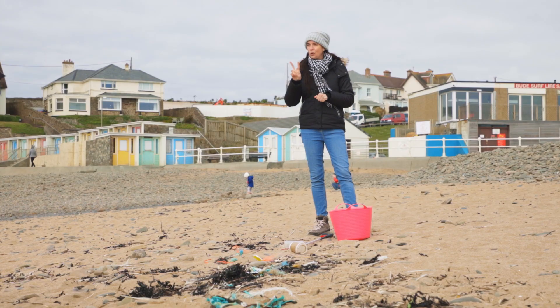Now depending on the wind and the waves, the amount of plastic that we find here might be different every day, so it'll be interesting to see how much we can find in two minutes.